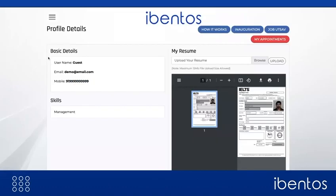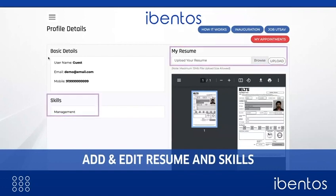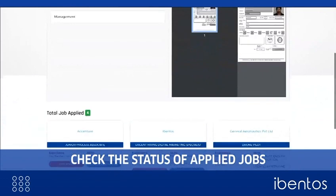The Eventos job fair platform allows candidates to edit their profiles even after registration. They can upload additional information and make it more impressive for the recruiter.